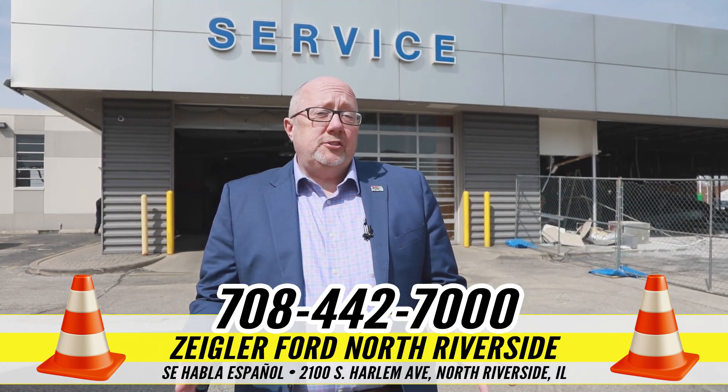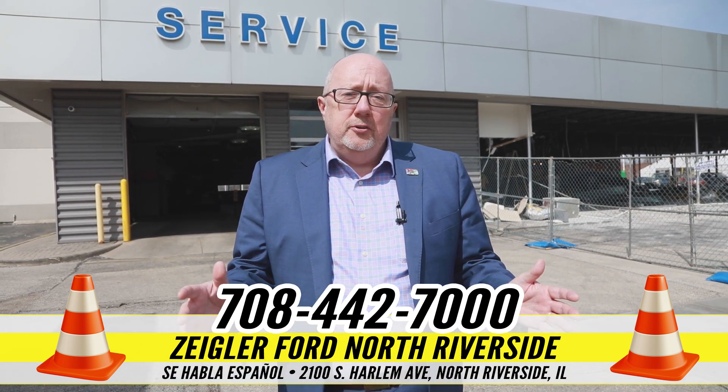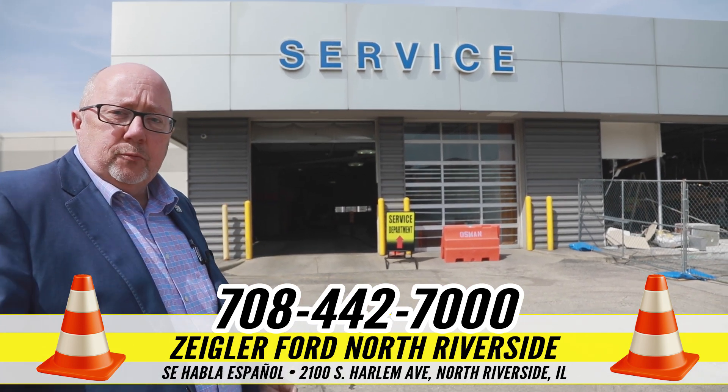Here is our most accessible entrance to the service drive. It's our middle entrance off of Harlem Avenue. As you can see, you can pull right into the service drive right here, and one of our service advisors will be ready to help you.